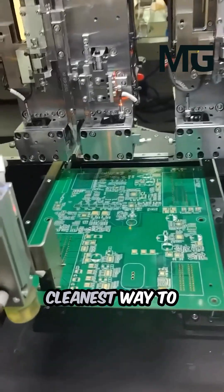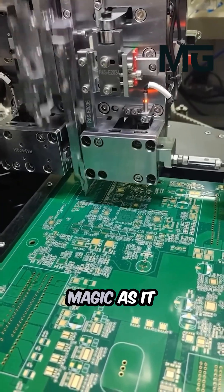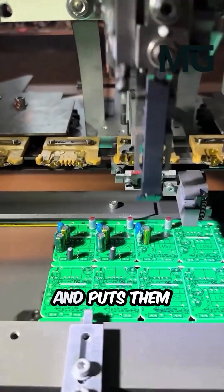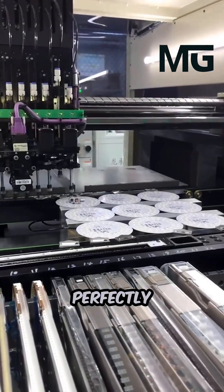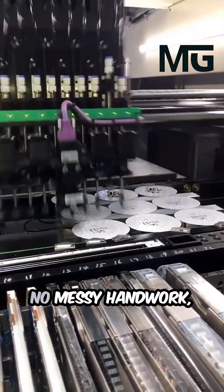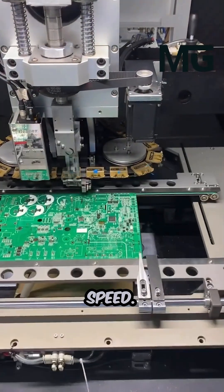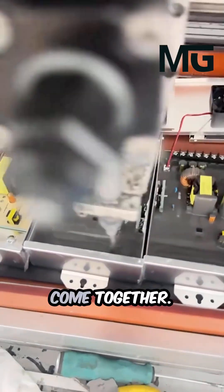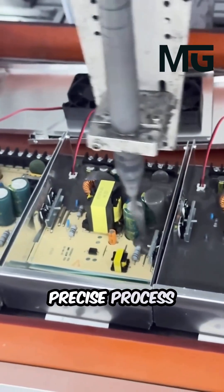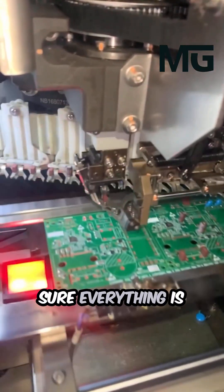This is the fastest, cleanest way to make electronics. Watch this machine work its magic as it quickly picks up tiny parts and puts them exactly where they need to go — perfectly, every time. You get to see the future of making things: no messy handwork, just flawless boards and incredible speed. It's like watching a smooth, high-speed puzzle come together. This awesome, precise process is truly amazing to see.